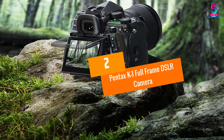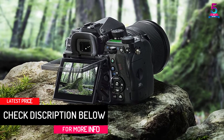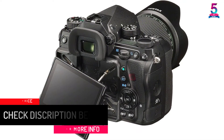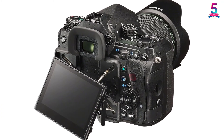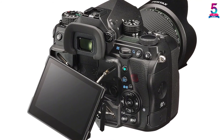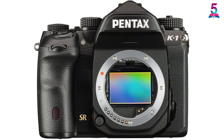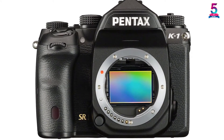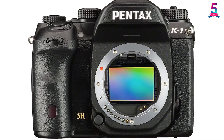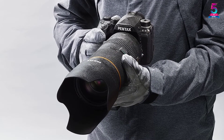At number 2: Pentax K1 Full Frame DSLR Camera. Pentax may not be as popular as Canon or Sony, but the company makes some of the best DSLR cameras currently on the market. The Pentax K1 features a 36.4MP AA filterless CMOS sensor with a whopping 33 AF points. The camera is engineered to meet all the performance requirements of high-resolution full-frame 35mm digital photography. It features an improved noise processing algorithm for incredible performance in low-light or shadow shooting where very high ISOs are necessary for optimal performance.